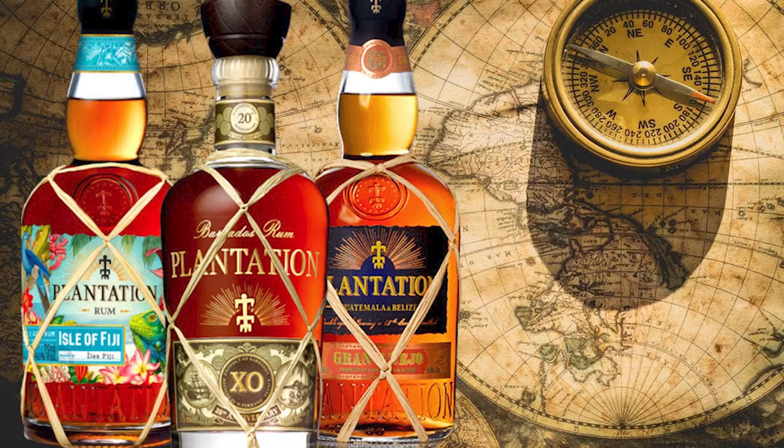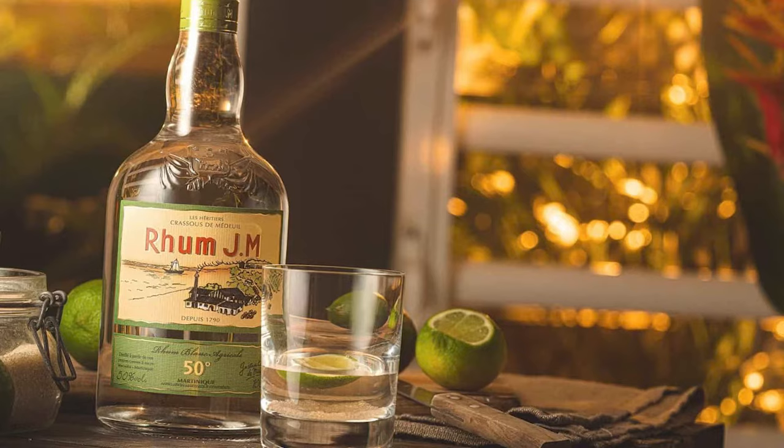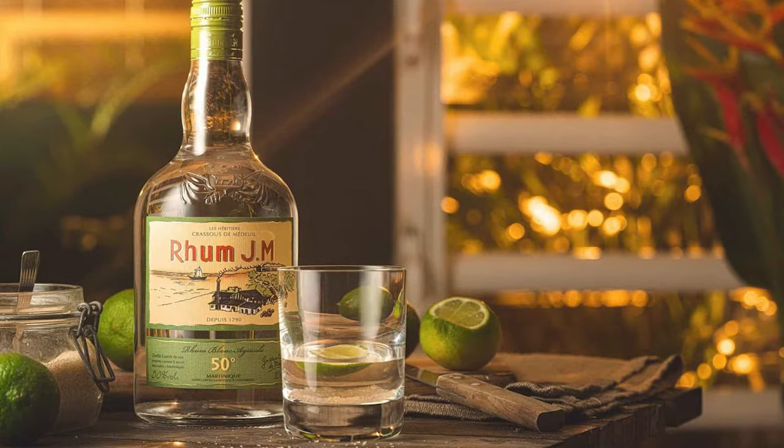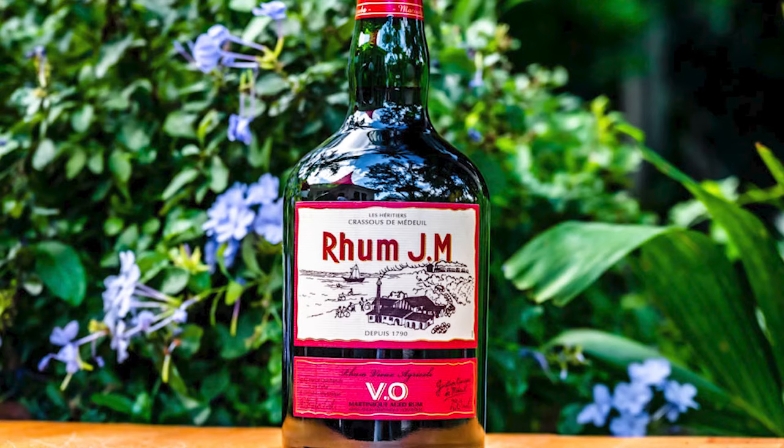Number 12: Rum J.M. Born on the island of Martinique, Rum J.M comes as something different to what you might be used to. Known on the island as Rhum Agricole, the making process doesn't use molasses to make the spirit. The sugarcane is fermented and distilled, giving birth to a unique rum. It packs earthy and grassy notes, with an intriguing amber color, and flavors of oak, vanilla, maple, caramel, and almond.